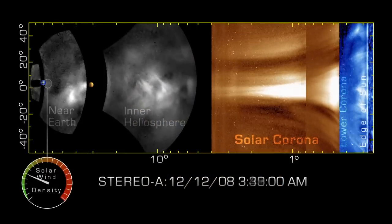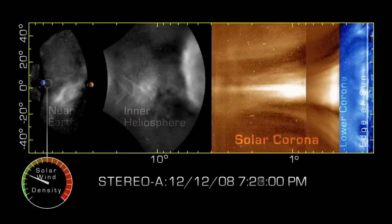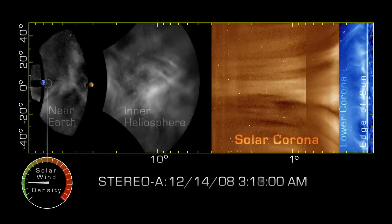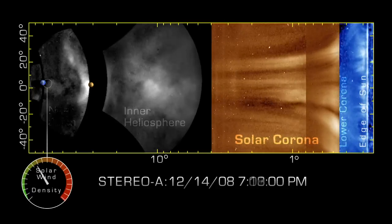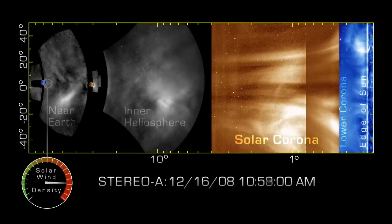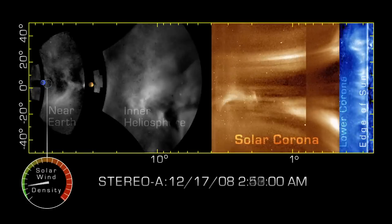This new ability to see developing space weather during its entire transit from the Sun will enable scientists to better predict when and how a CME will impact Earth, and understand how CMEs change between the Sun and our home.